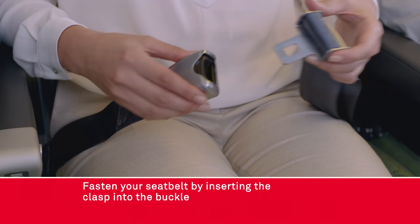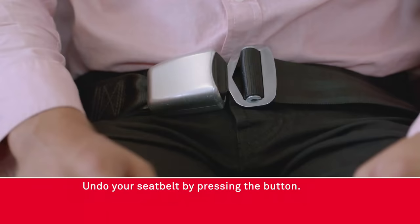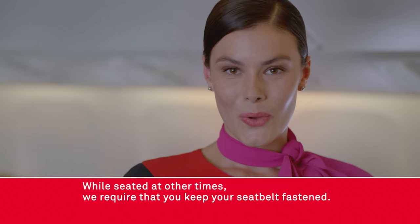Fasten your seatbelt by inserting the clasp into the buckle and tighten by pulling the strap. If you are seated in first, also ensure that your sash belt is in place for takeoff and landing. Undo your seatbelt by pressing the button. You must have your seatbelt done up low and tight, including infants and children, during takeoff, landing and whenever the seatbelt sign is on. While seated at other times we require that you keep your seatbelt fastened.